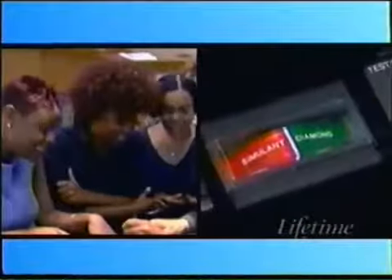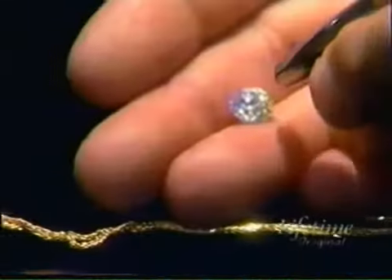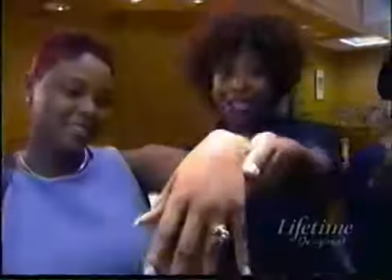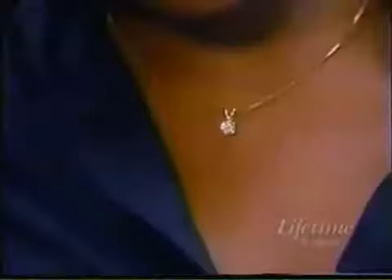It tests like a diamond. Let's do the diamond first — it says diamond. Now I'm going to do the moissanite — it says diamond. Here's cubic zirconia — nothing. Nada. But moissanite costs one tenth of a diamond the same size.